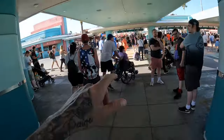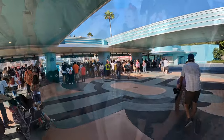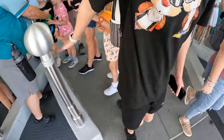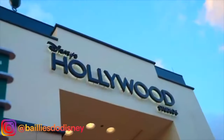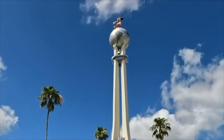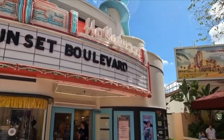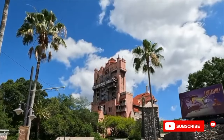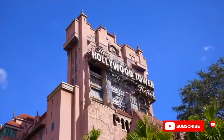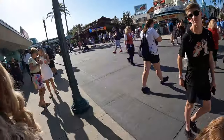So you come from security over there and then you go through here to scan your bands, and once you scan your bands that's you into the park. When you scan in, your magic bands start lighting up - I don't know if you can see it in the light.